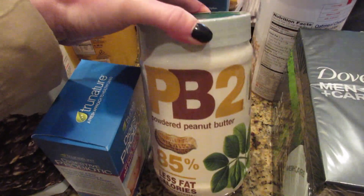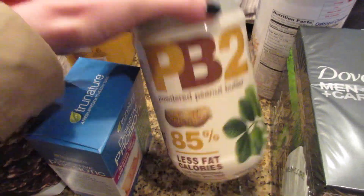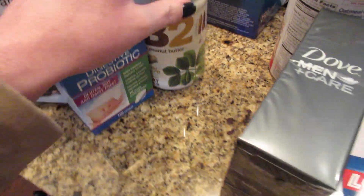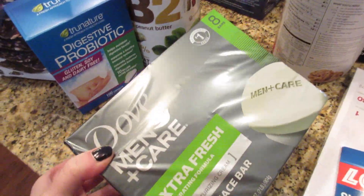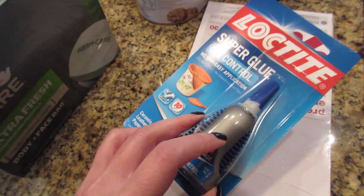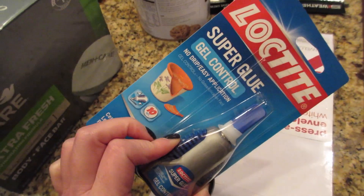Then I got this huge thing of powdered peanut butter — look how big it is for about five dollars, where the regular size is normally $4.99. I couldn't pass this up. I usually put this in my oatmeal in the morning, just a little bit.